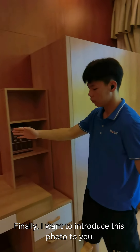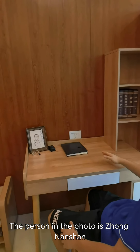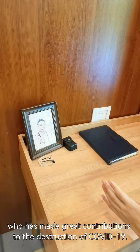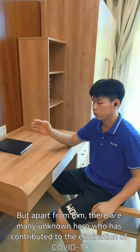Finally, I want to introduce this photo to you. The person in the photo is Zhong Nanshan, who has made great contributions to the fight against Covid-19. He is a hero in China.